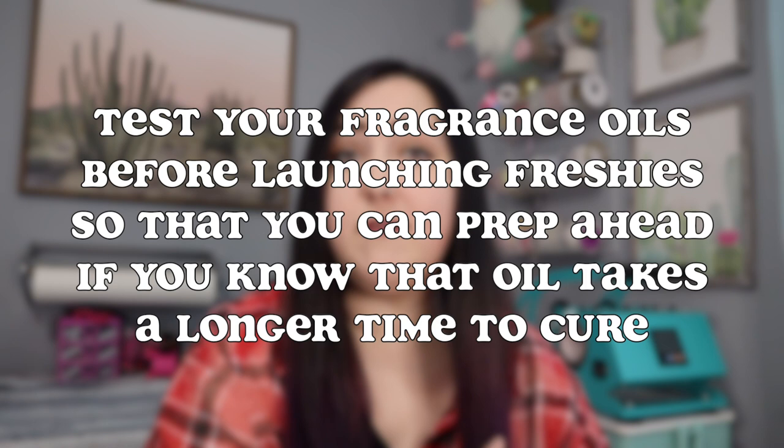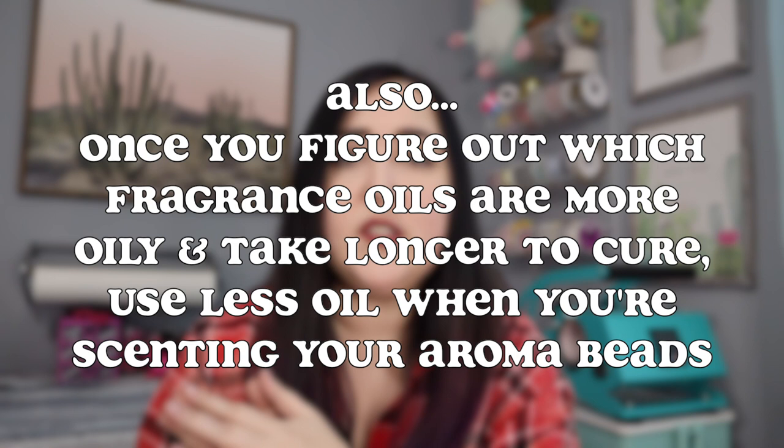Now for some time-saving tips. Some fragrance oils are more oily than others, and unfortunately it just takes a little experimenting to figure that out. Anytime I scent beads with fragrance oils that are more oily, the aroma beads take so much longer to cure than normally. So the tip for those fragrance oils is to do them more ahead of time so you have enough time for the beads to cure, and once you figure out which fragrance oils do that, add significantly less oil than you normally do.